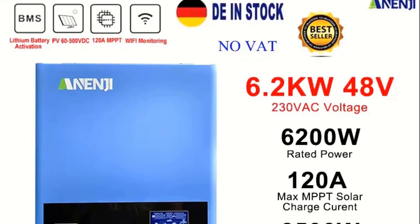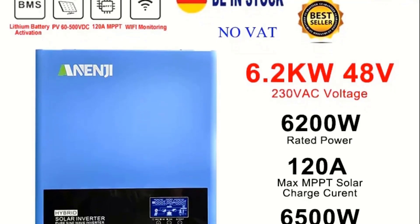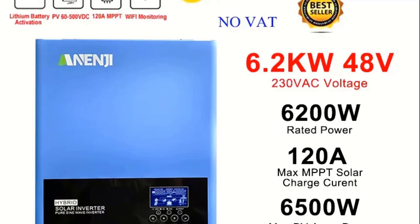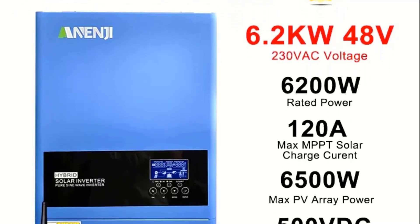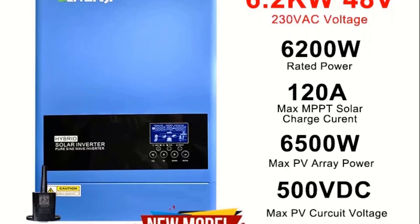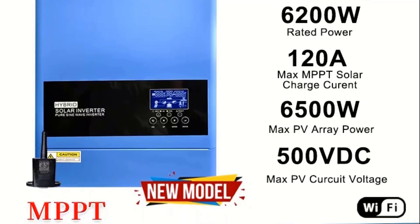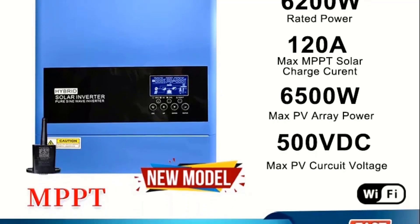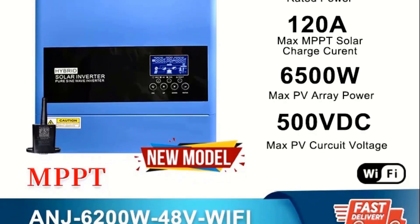Top 5 Best Hybrid Solar Inverter in 2025. Hi guys! Are you looking for the best hybrid solar inverter? If you received a new hybrid solar inverter, then you're in the right place. In this video, we're going to review the top 5 best hybrid solar inverters on the market. You'll get to see all of them and select the best one based on personal preferences, reading reviews, and orders.